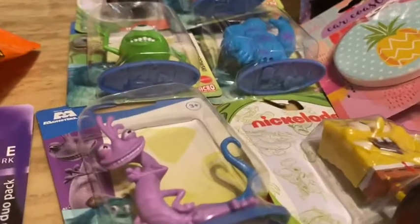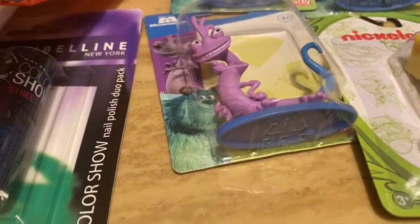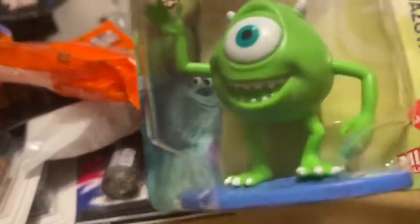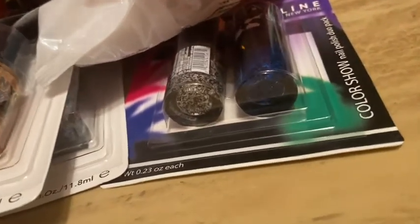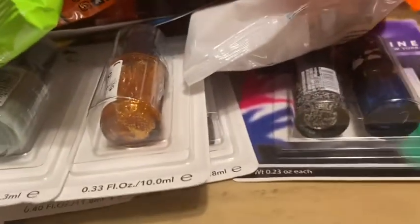I collect home decor like Rae Dunn mugs and items. Rae Dunn released a Monsters Inc line, so I found all of the Monsters Inc figures to display with my mugs. I picked up Randall, Mike Wazowski, Sully, and Boo! I'm so excited — I'm going to put all those up with my decor.